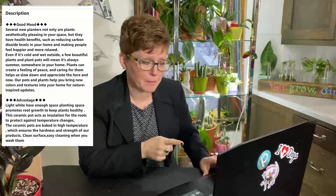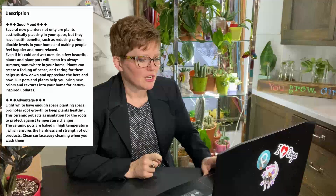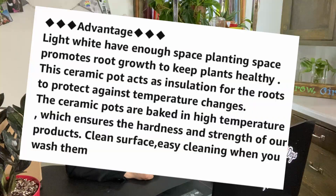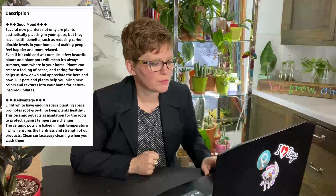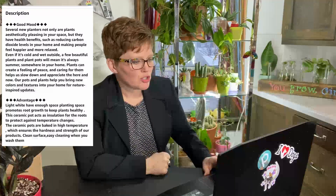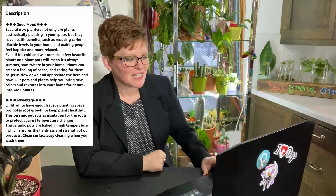The next bullet point is 'Advantage': 'Light white have enough space planting space promotes root growth to keep plants healthy.' Shall I read that sentence again? 'Light white have enough space planting space promotes root growth to keep plants healthy.' This ceramic pot acts as insulation for the roots to protect against temperature changes. I did not know that ceramic pots did that, but this is a different pot. These ceramic pots are baked in high temperature, which ensures the hardness and strength of our products. Clean surface, easy cleaning when you wash them.